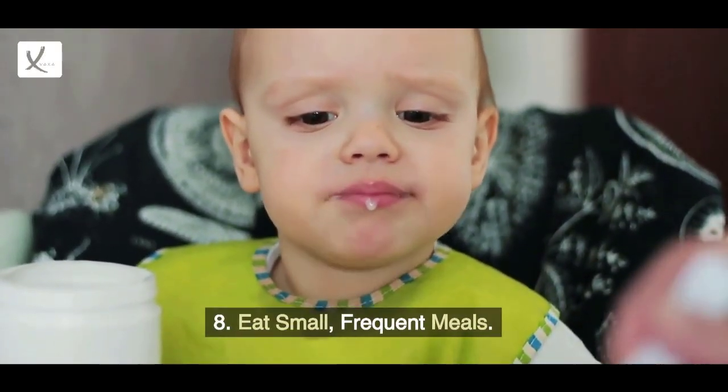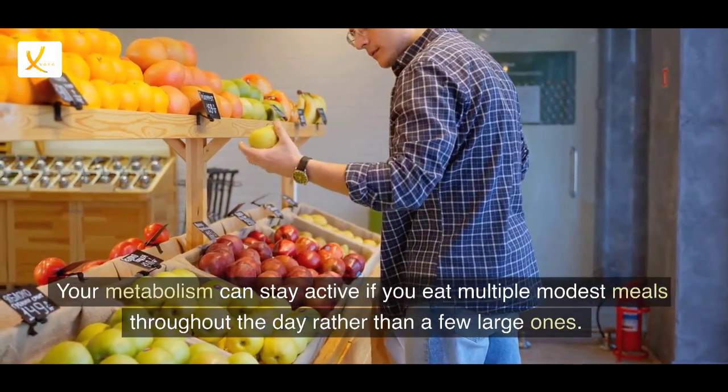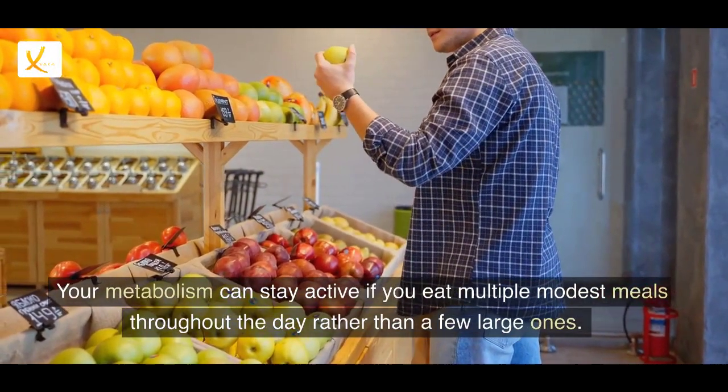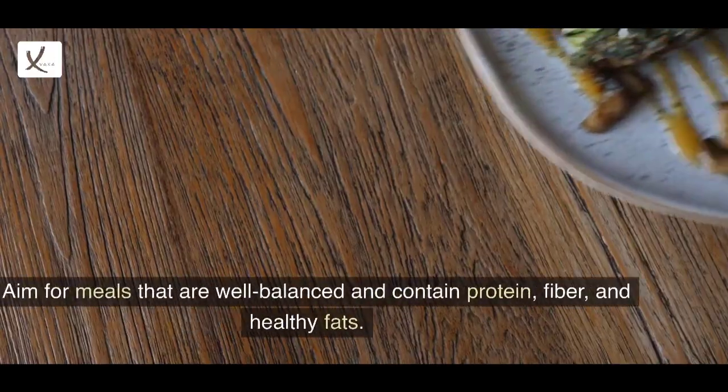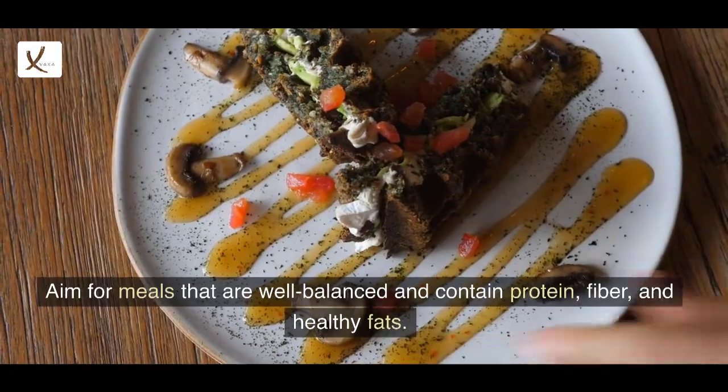8. Eat Small, Frequent Meals. Your metabolism can stay active if you eat multiple modest meals throughout the day rather than a few large ones. Aim for meals that are well balanced and contain protein, fiber, and healthy fats.